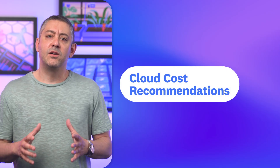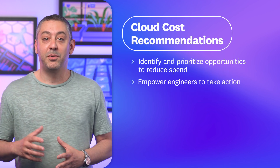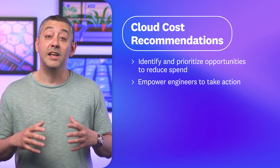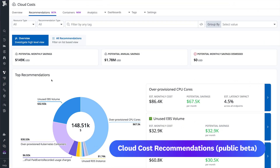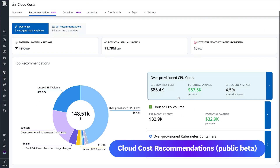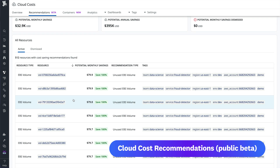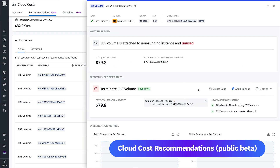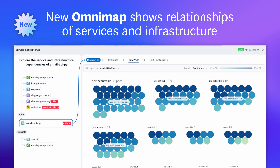Wrapping up our new features is Cloud Cost Recommendations. Located within Cloud Cost Management, our Recommendations feature helps you identify and prioritize opportunities to reduce spend, as well as empowers engineers to take action. Cloud Cost Recommendations bring together billing and observability data to surface over-provisioned and unused resources that you can then identify as priorities for engineers to optimize. You can also effectively manage the life cycle of cost-saving optimizations by creating cases and Jira issues or dismissing recommendations directly in Datadog. Recommendations are available in public beta for Cloud Cost Management customers who use AWS.